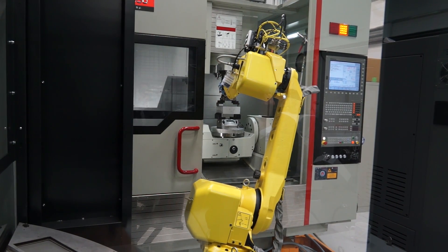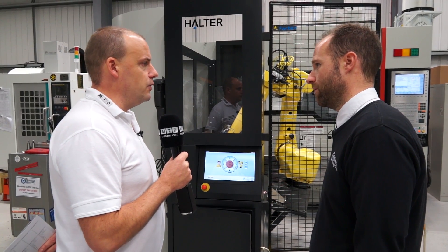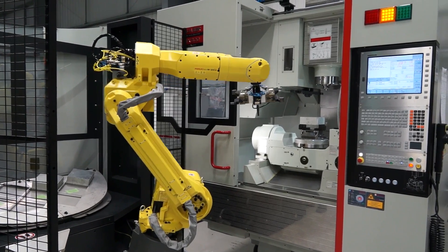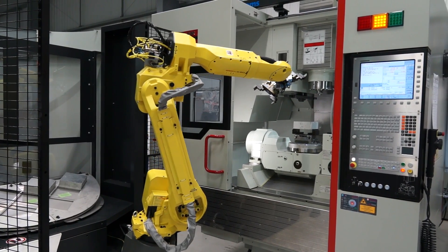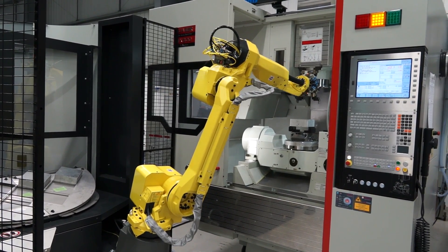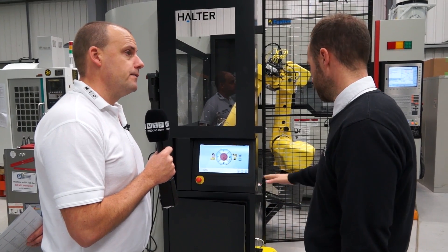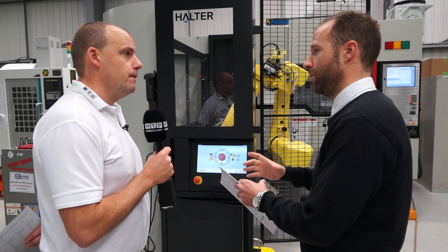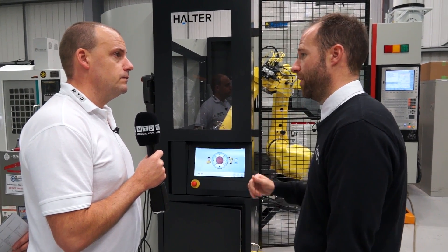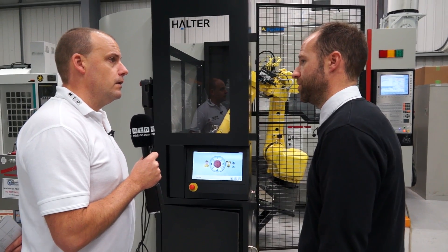Would it be right to say this isn't necessarily something you need to sell with a machine? You could sell it to someone who's already an existing user of a machine tool and just wants to move into more automated manufacturing? Exactly. The beauty of this unit is it can be moved around on a dolly trolley or a pump truck. Underneath, they have zero-point pads, so those feet will be located throughout the whole of their factory. Basically, they can unplug the machine, jack it up, and move it to another machine if they wish.